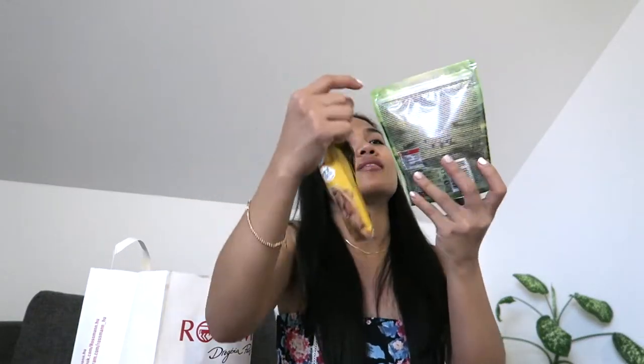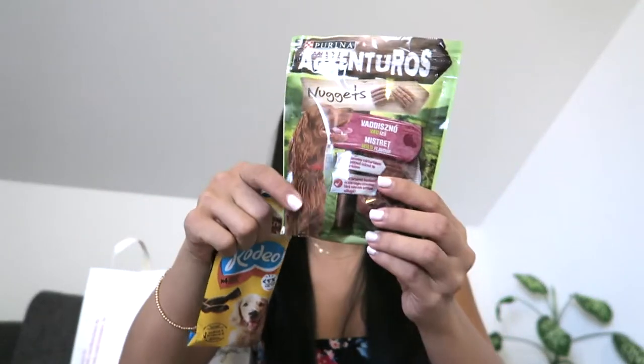I got this dog food. I have a dog — I don't own him but he's always outside in the garden, and every time I come back home he always expects me to give him food. So I got this Rodeo and this one — it's like chicken nuggets, dog treats. I was so shocked that Rossmann has dog food — I thought they only sold perfumes, cosmetics and stuff like that.